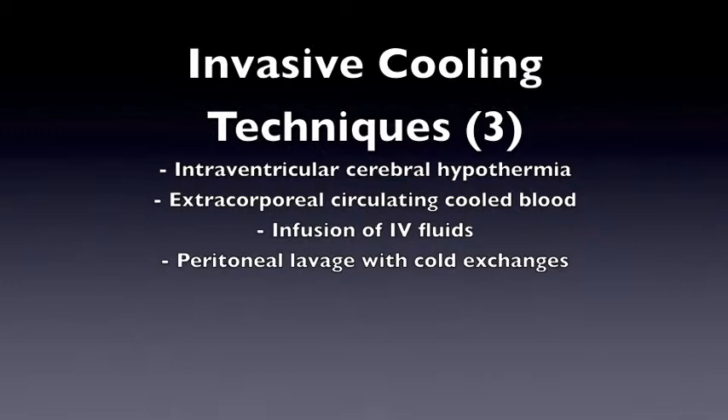Invasive methods can be used as well. Some examples include intraventricular cerebral hypothermia, extracorporeal circulating cold blood, infusion of IV fluids, and peritoneal lavage with cold exchanges.